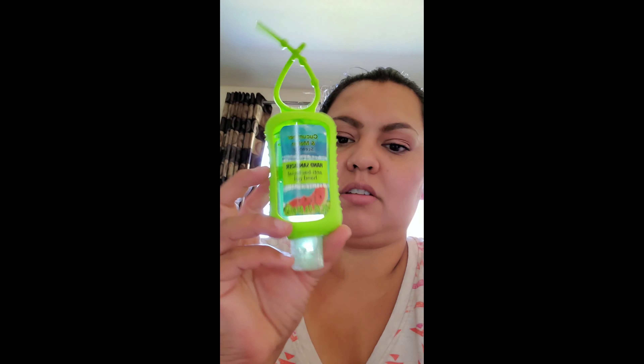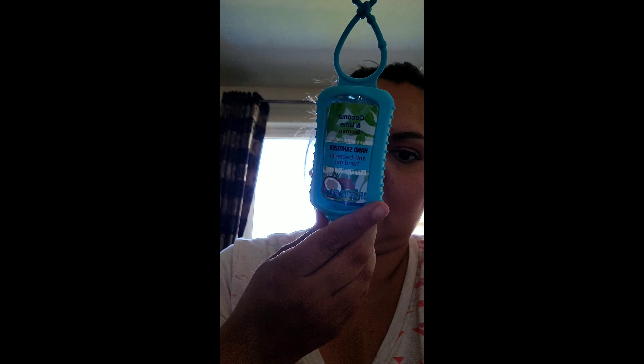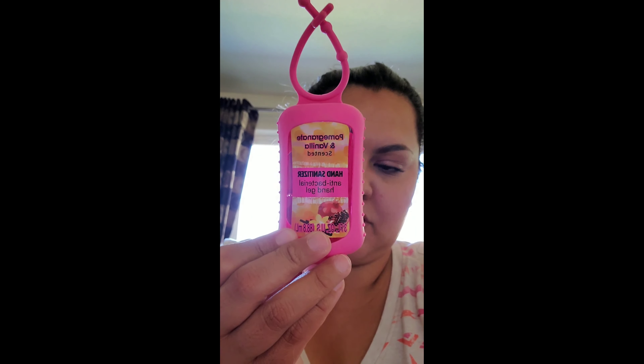I got two of each kind. This one's cucumber and melon — that's for D because he likes cucumber and melon. Then I got this blue one, coconut and lime. I always just clip these on my kids' backpacks so they have these. And then I got a pink one for Ezzie — this one's pomegranate and vanilla.